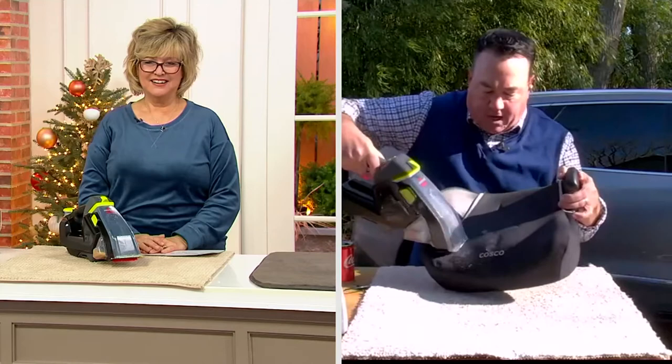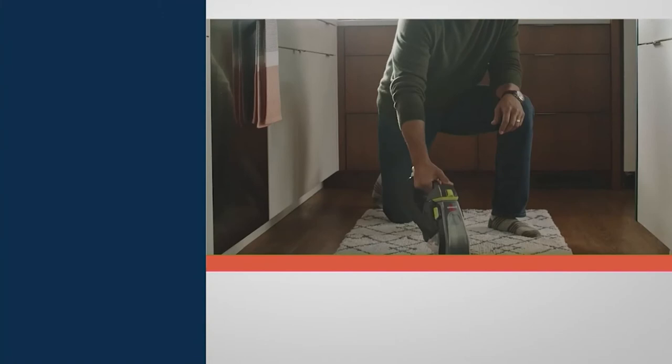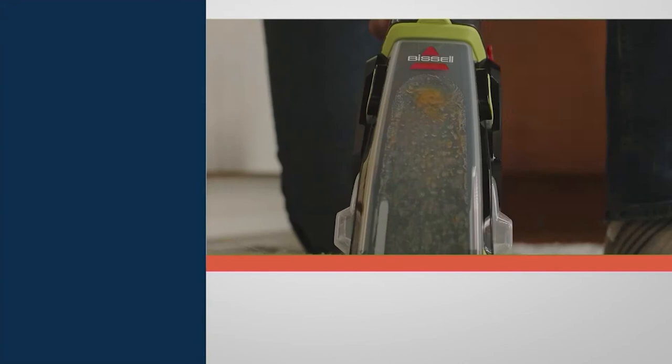Instead of having that curdled, smelly, disgusting mess, you've got it nice and clean. I don't know what they put in this Bissell carpet cleaner but it smells fabulous. So please grab this — you can take it to all the upholstery, maybe even all around the house, to curtains, any place that you might have pet stains or dirt. It's the Pet Stain Eraser from Bissell.